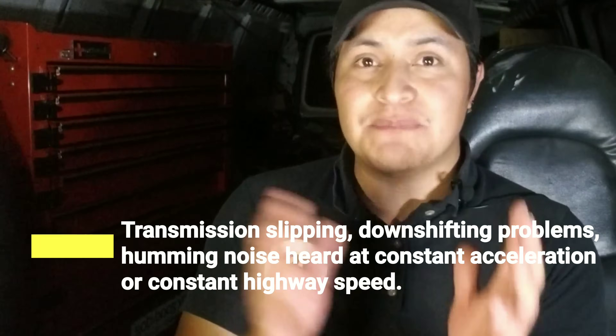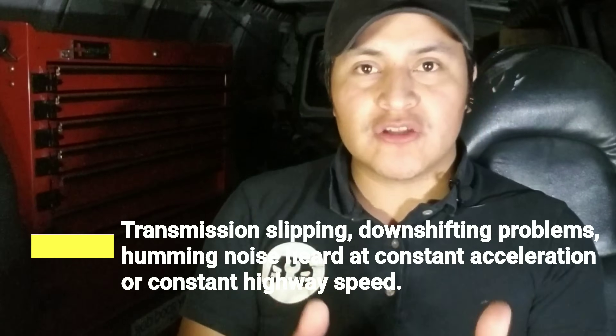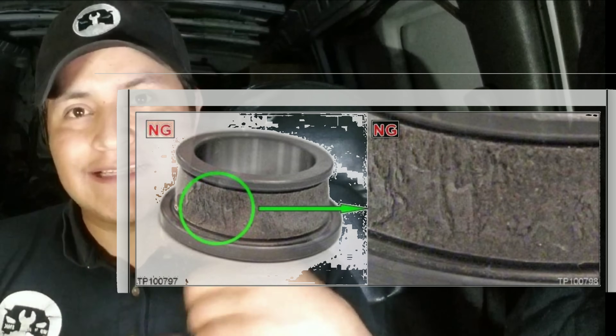The next symptoms are transmission slipping and downshift problems. Also a noise heard at constant acceleration or at constant highway speed. This noise is usually from the CVT fluid pump or oil pump in the transmission. The bearings go bad on the pump and as they turn they make a humming noise — not a whining noise, a humming noise — that gets louder as you accelerate.